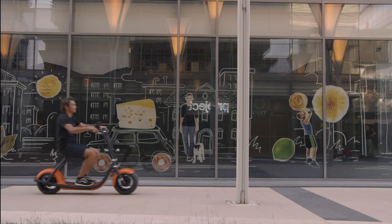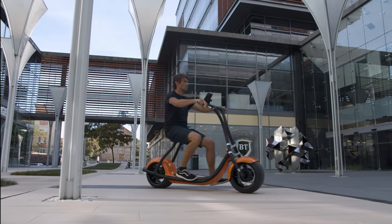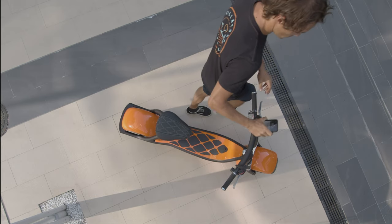Of course, you still need to pull the brake lever to stop. However, you won't need to worry about the kickstand because Rolly stands by itself and will automatically lock when you walk away.